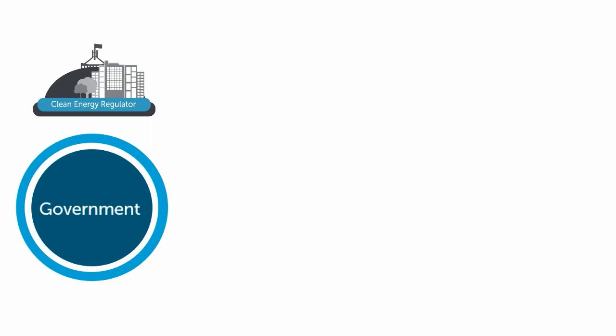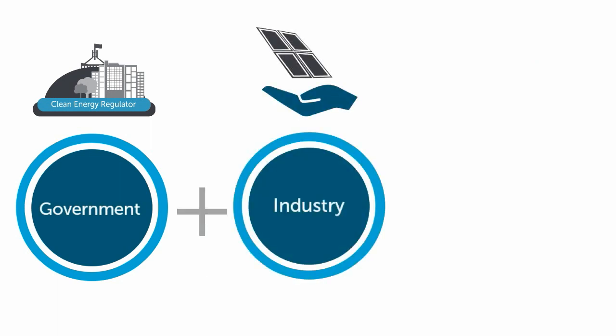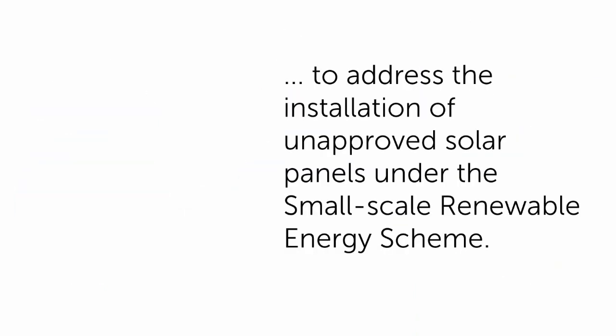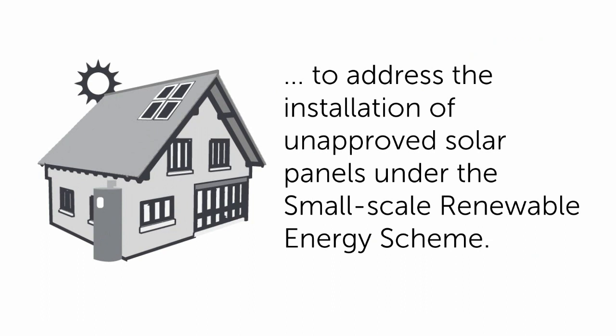The Solar Panel Validation Initiative is a collaborative approach between the Clean Energy Regulator, the solar industry and peak bodies to address the installation of unapproved solar panels under the Small-scale Renewable Energy Scheme.